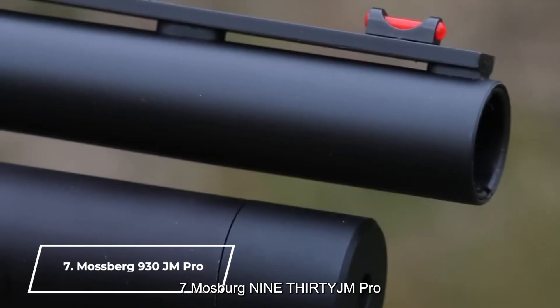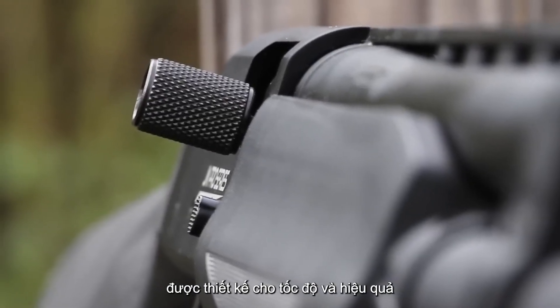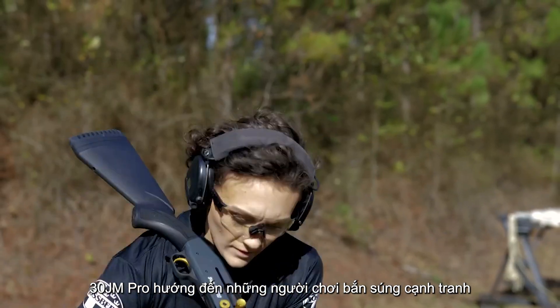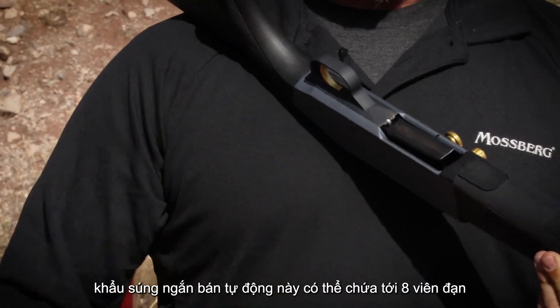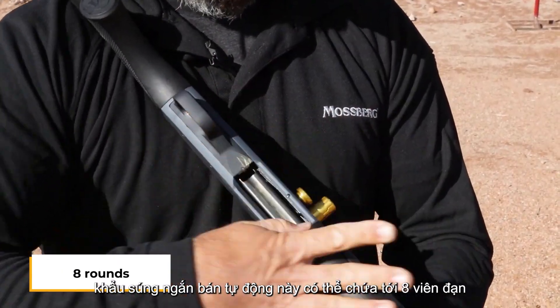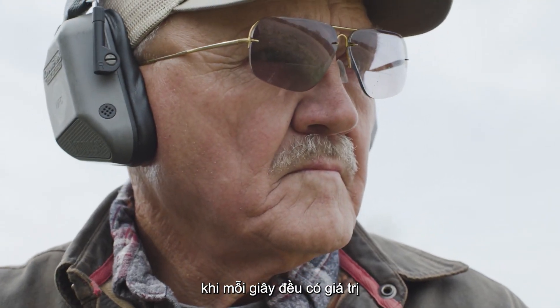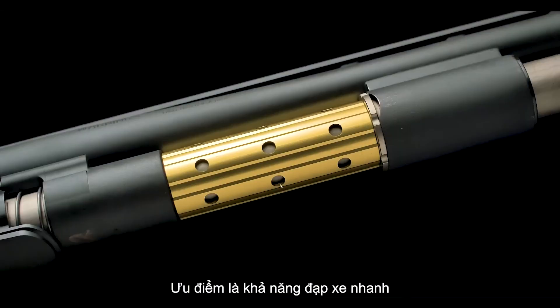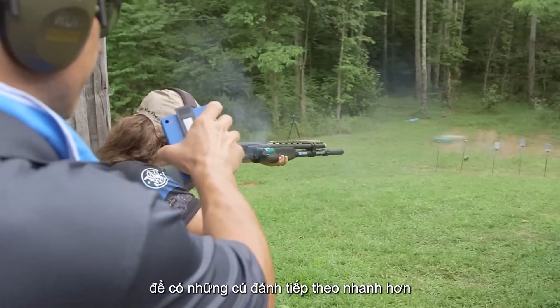Number 7: Mossberg 930 JM Pro. Designed for speed and efficiency, the Mossberg 930 JM Pro is geared toward competitive shooters, but is equally effective for home defense. This semi-automatic shotgun can hold up to eight rounds, giving you significant firepower when every second counts. What sets the 930 JM Pro apart is its rapid cycling ability, allowing you to stay on target for quicker follow-up shots.